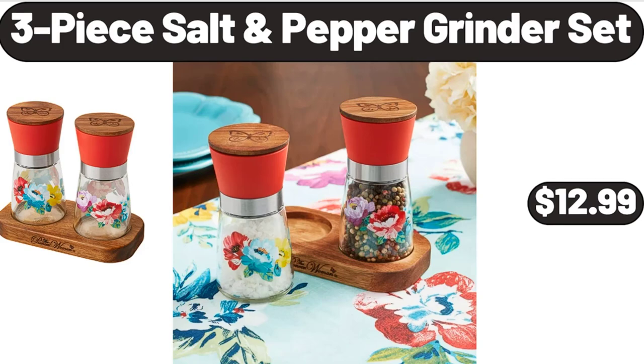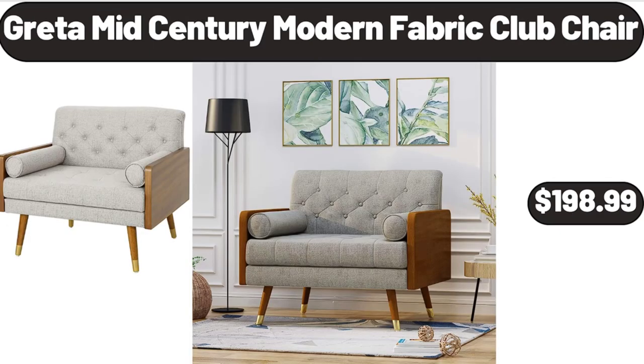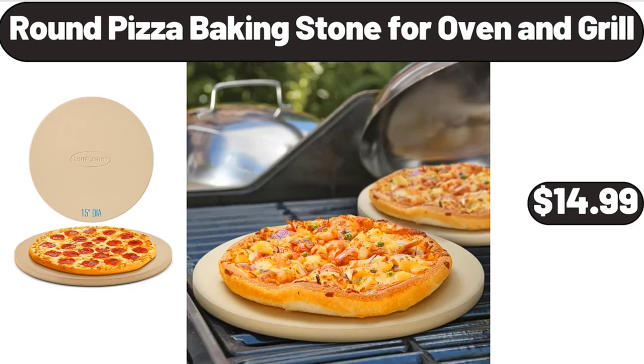3-piece salt and pepper grinder set, $12.99. 2-in-1 portable silicone ice bucket, $4.99. Greta Mid-Century Modern Fabric Club Chair, $198.99. Round pizza baking stone for oven and grill, $14.99.